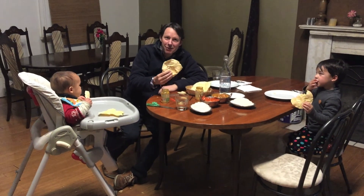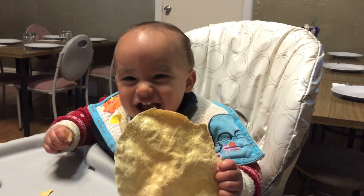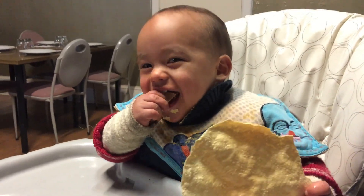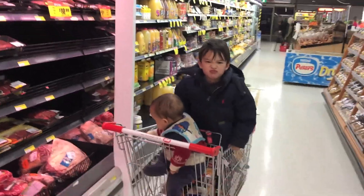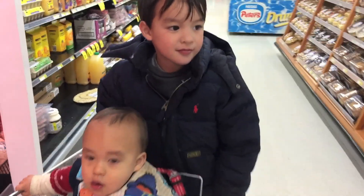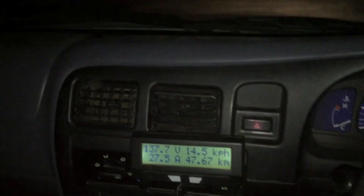Having dinner at the local Indian restaurant, just waiting for the car to charge. We charged in Manila for three and a half hours to get enough charge to get home. So off we go — it's 10 o'clock.